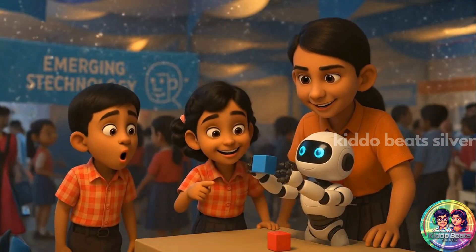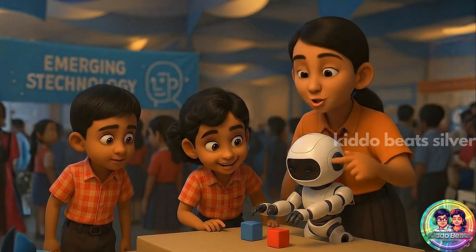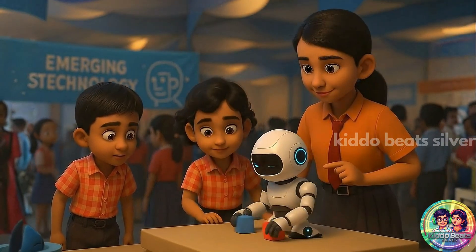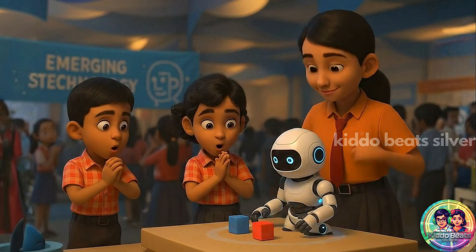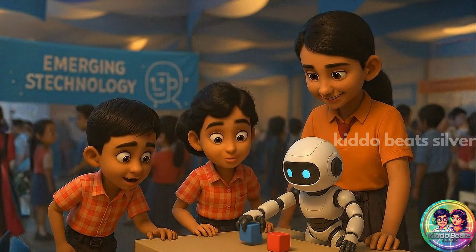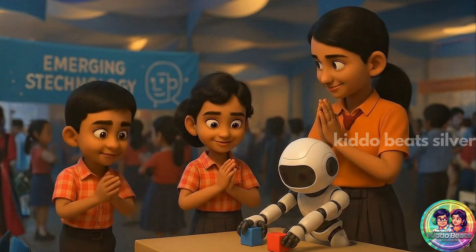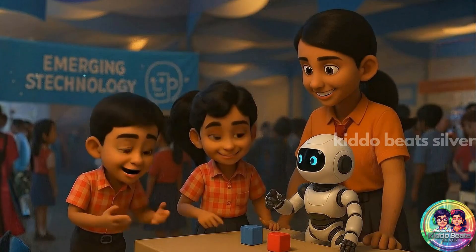Whoa, robots! This uses sensors to detect obstacles. Look, the robot is picking up objects. Technology is improving so fast. I want to build one when I grow up.